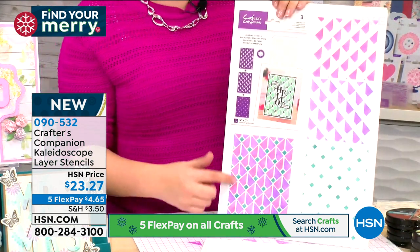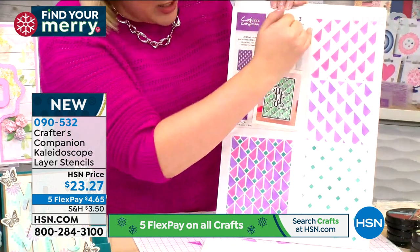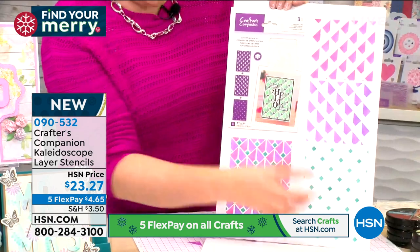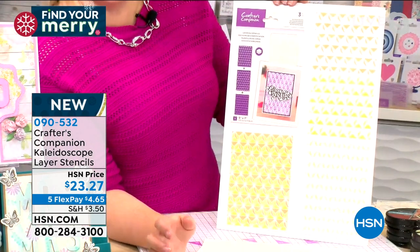The diamond life stencil gives you this beautiful dimensional effect with different colors layered together. You just lay one stencil down, color it, add the second one, color it, and away you go. In the geo option you've also got those modern prisms.